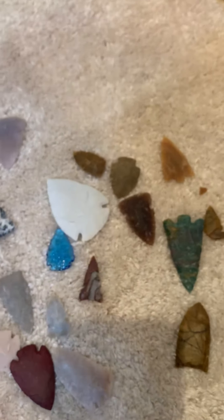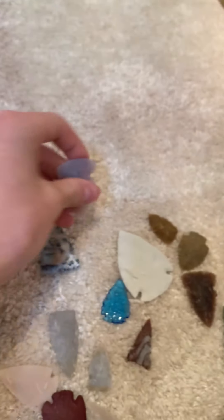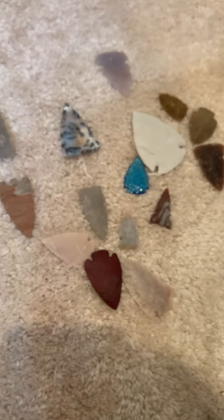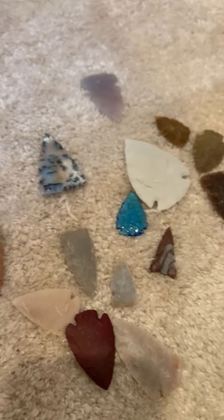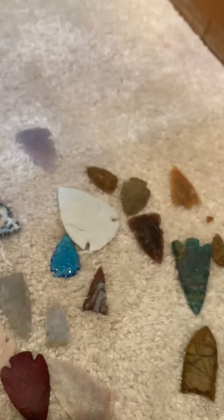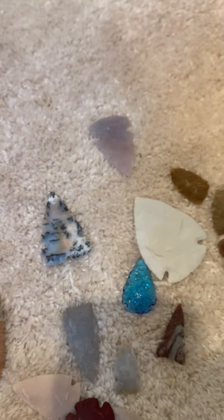Just wanted to catch you guys up on some of the points I've made recently. Thanks for watching and I hope to see you guys again soon — probably with a ski video, maybe with a bowhunting video, or maybe another one of these catch-up videos. Thank you guys so much for watching, see you later!